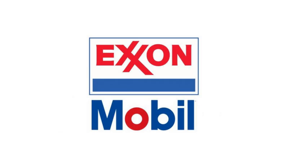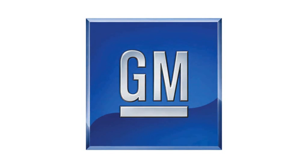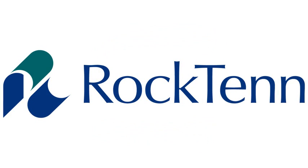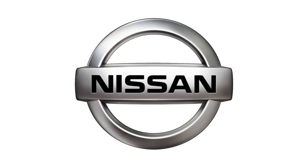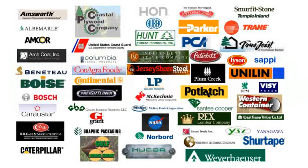Our customers include companies like Exxon Mobile, Georgia Pacific, Kimberly Clark, General Motors, Rock 10, Nissan, International Paper, Goodyear, and hundreds of others.